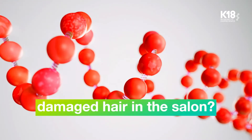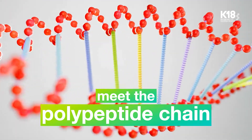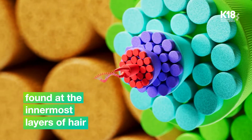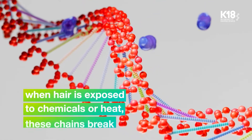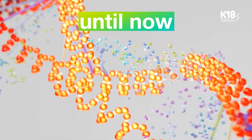Dealing with damaged hair in the salon chair? Meet the polypeptide chain responsible for hair strength and elasticity, found at the innermost layers of all hair types, including every client in the salon. When hair is exposed to chemicals or heat, these chains break, causing permanent damage. Until now.